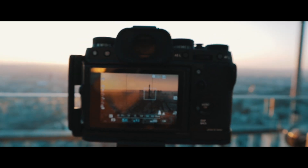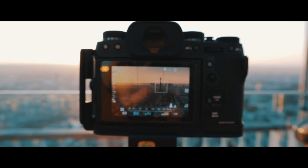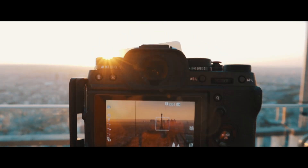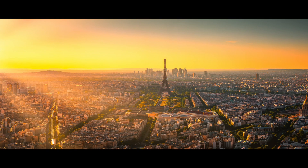I use the 0.9 stop hard edge ND filter, which means three stops for the sky. I'm shooting at f9, of course, to get the sharpest image from this lens, which I tested before.